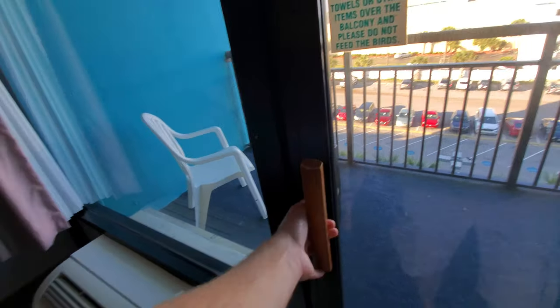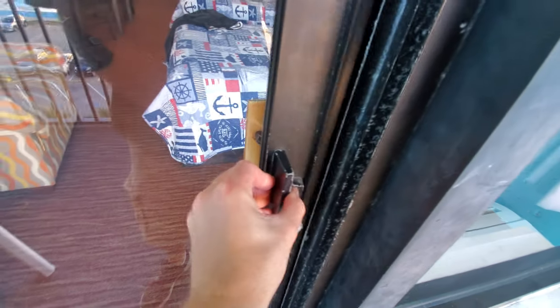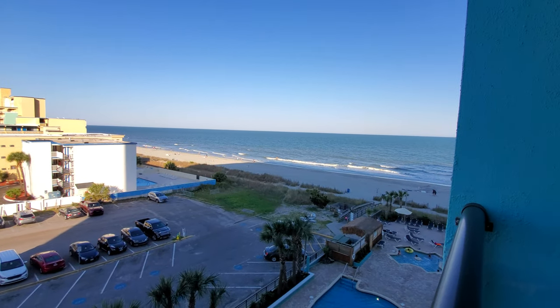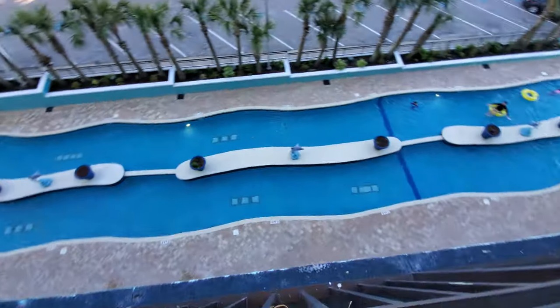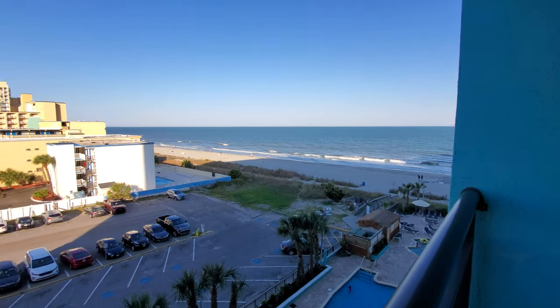Here's the interior room, and let's go to the reason why this room is so expensive at $150-something tonight. Open the door — and there is the main attraction: one pool, a very long lazy river, and the Atlantic Ocean.